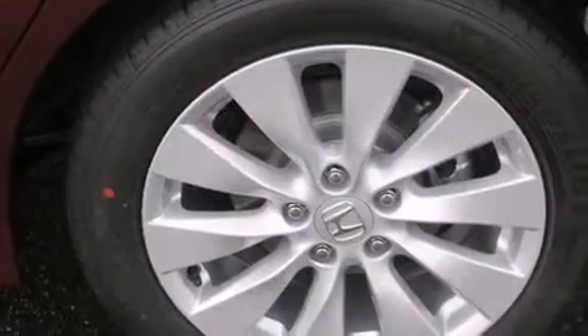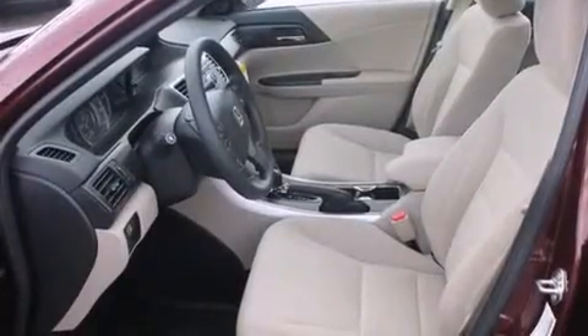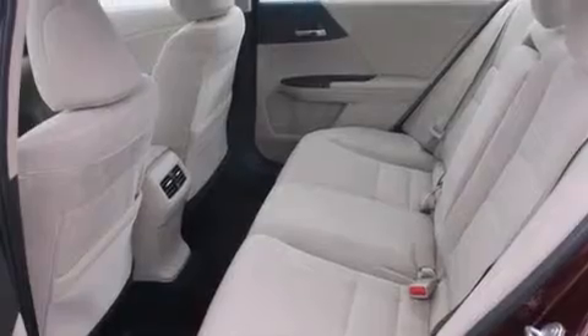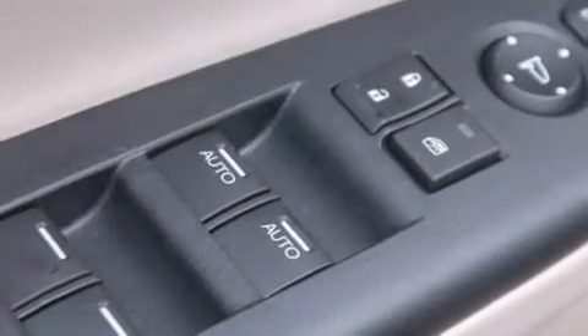All of the following features are included: keyless ignition, alloy wheels, traction control and stability control systems, a CD player, air conditioning with automatic climate control, cruise control, steering wheel mounted controls, full power accessories, a rear window defroster, and a sunroof that enables you to fill the cabin with fresh air at the push of a button.